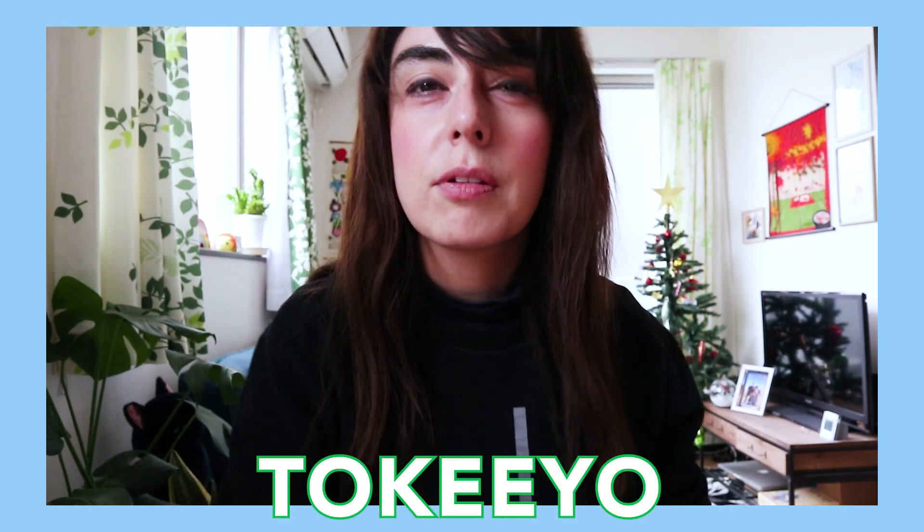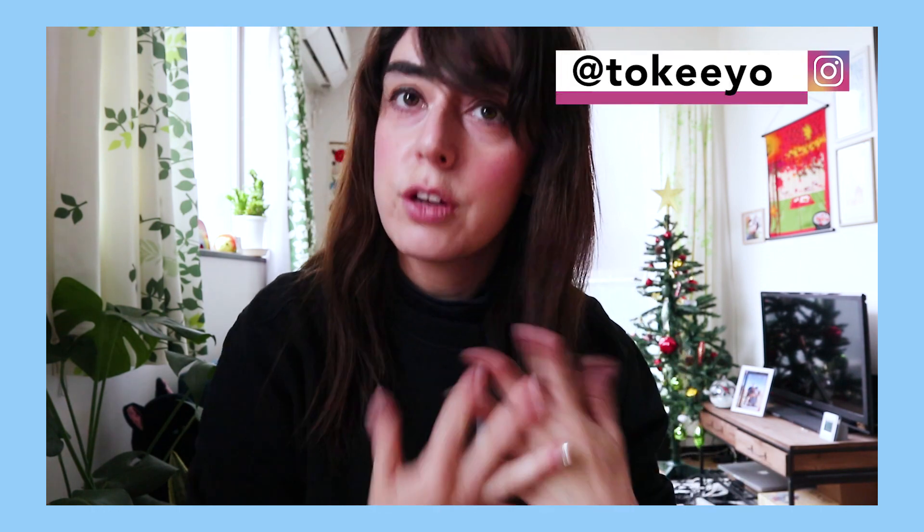Hi guys, what's up? It's Amanda and welcome back to Tokyo. If you guys are current subscribers, welcome back. If not, welcome. If you're enjoying my channel, please make sure to give it a thumbs up. If you have any constructive criticism, feel free to leave it in the comments down below. If you guys are on Instagram, make sure to follow me at Tokyo. And of course, don't forget to subscribe to my channel.